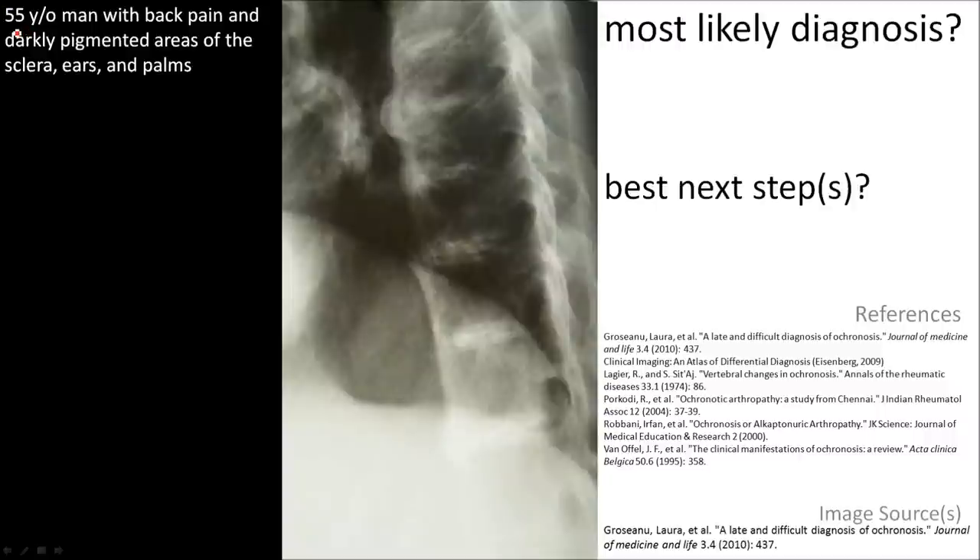A 55-year-old man presents with back pain. He also has dark pigmentation in areas of the sclera, ears, and palms.